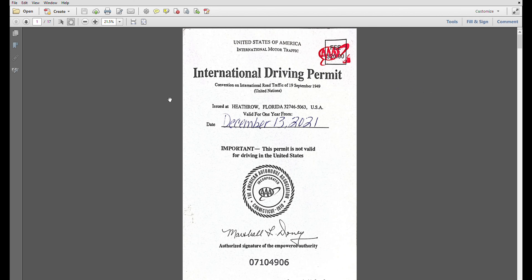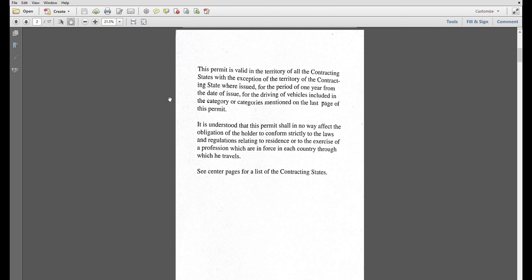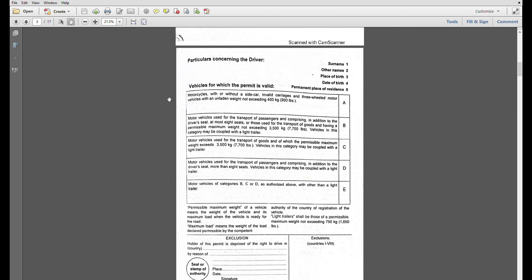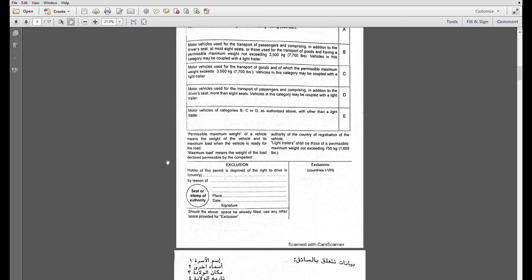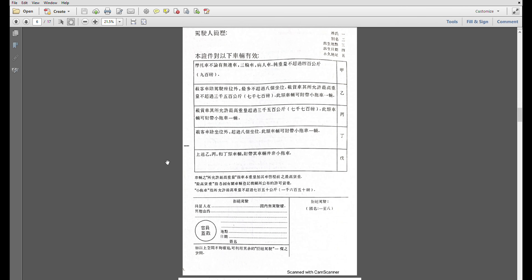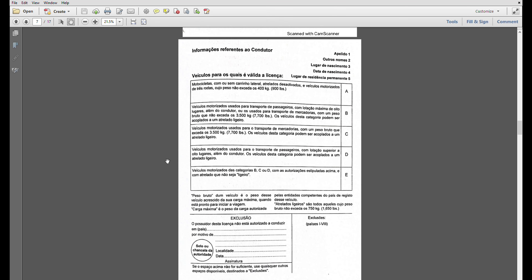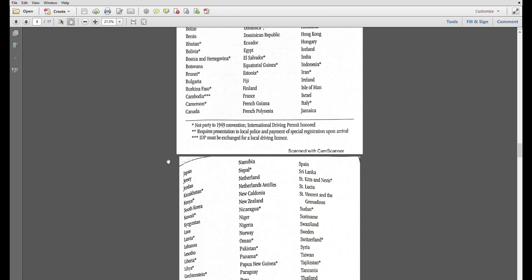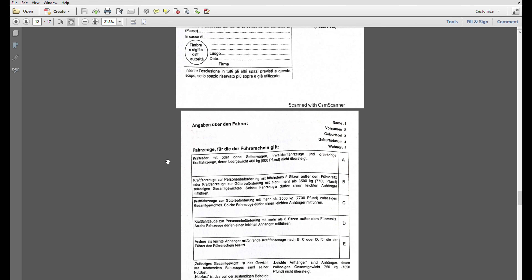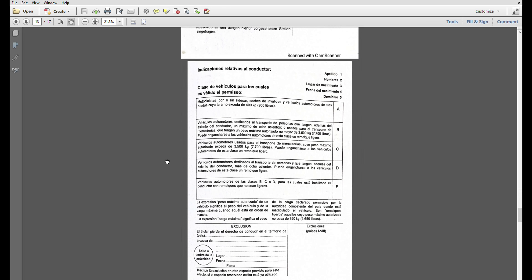Let's look at an example of an IDP using mine. I used this IDP in Italy and Spain back in 2021 and 2022. It contains information about you, the driver, and what kind of vehicles you can drive — usually sedans and motorcycles. This information is also translated into 10 other languages like Arabic, Russian, Chinese, Portuguese, Japanese, Italian, German, Spanish, and Swedish. It also lists the 150 countries where the IDP is accepted.